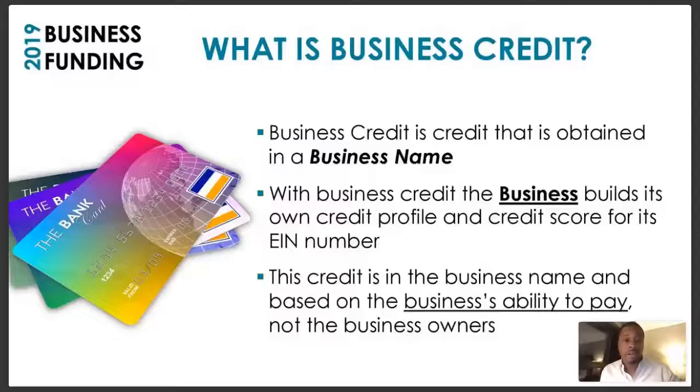What is business credit? Business credit is credit that is obtained in a business name — not your name, not a cosigner's name, but your business name. With business credit, the business builds its own credit profile and credit score for its EIN. Most people don't know that their business can have its own credit profile and its own credit score.